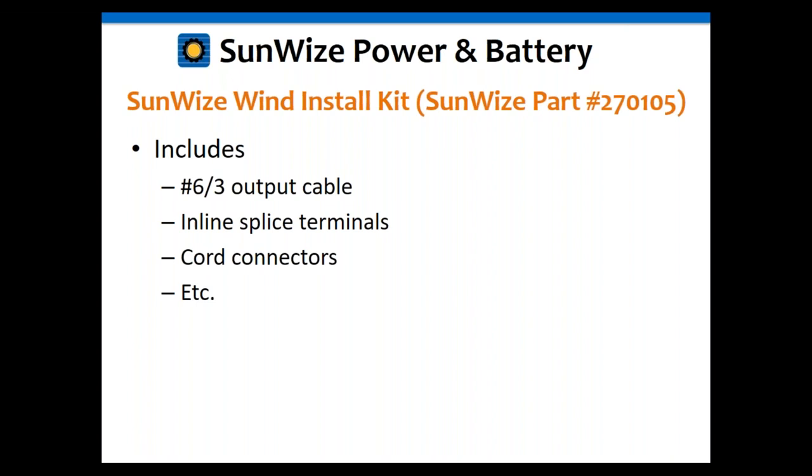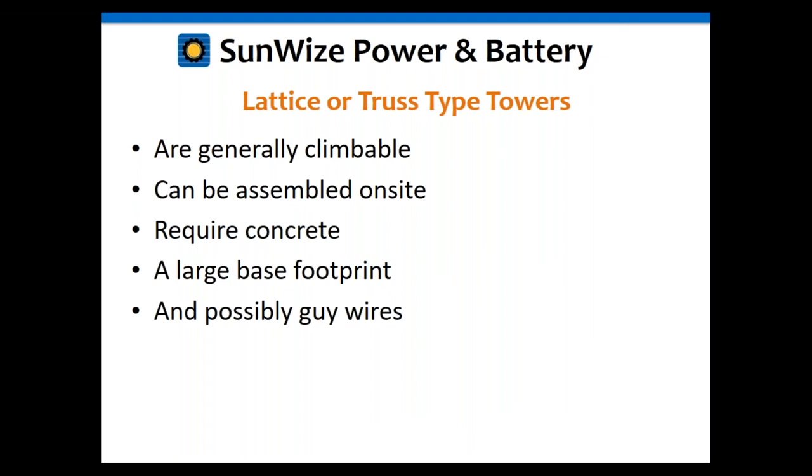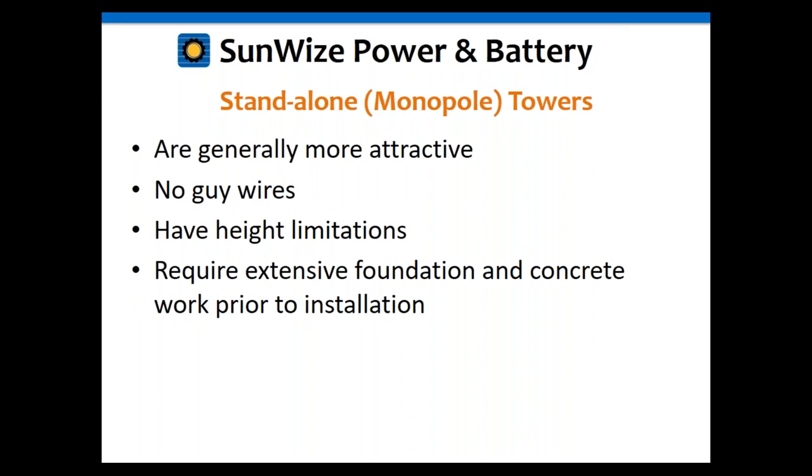Between the install kit, your stall switch box, and your wind machine, you have most of what you need. The only remaining item is the tower, and there are several options. Lattice or truss towers are generally climbable, can be assembled on site, require concrete and a large base footprint, and may or may not need guide wires. A monopole or standalone tower can be more attractive — similar to telecom towers — does not require guide wires, but has height limitations and requires extensive foundation concrete.